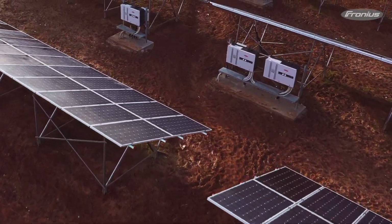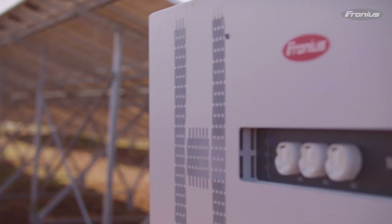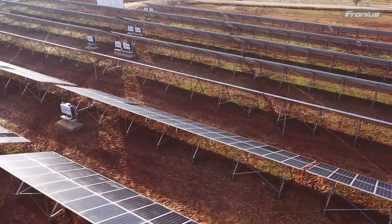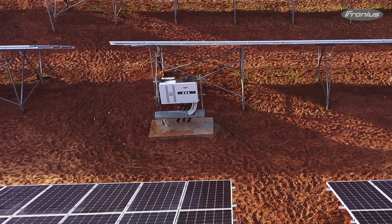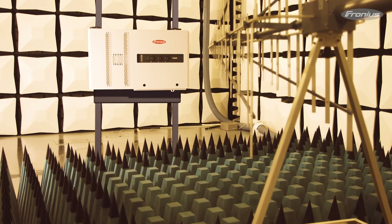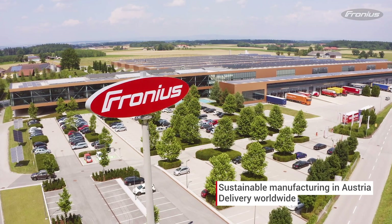Hard shell, smart core — the Fronius Tauro is the ideal commercial inverter for photovoltaic systems up to the multi-megawatt range. As a Fronius Tauro user, you benefit from minimal overall operating costs, as the unique combination of design flexibility, robustness, and straightforward servicing puts the Fronius Tauro in a league of its own. Quality and reliability are a top priority in the development of Fronius products, which are manufactured in Austria and delivered worldwide.